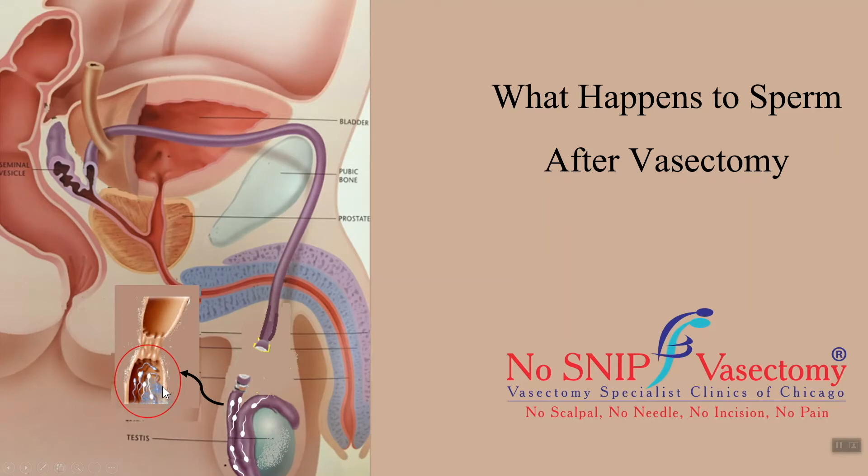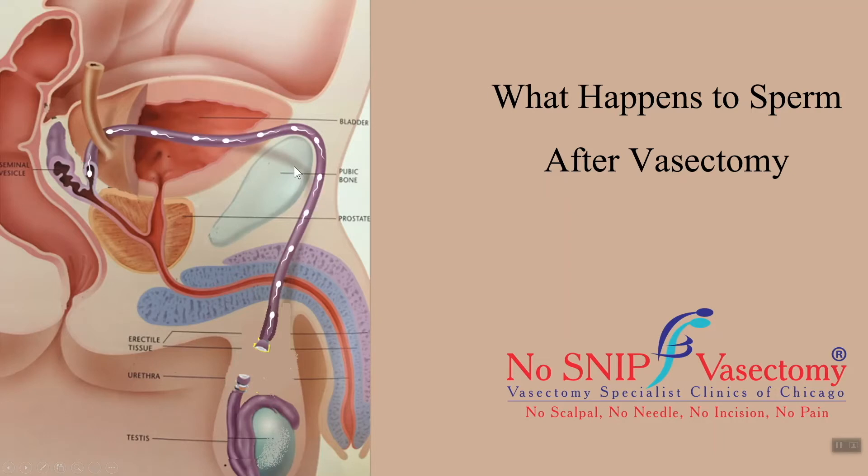The dead sperm are broken into small pieces and particles, which are then absorbed by the body. In this way, the old sperm are removed from the vas and new sperm are produced by the testes. This cycle continues for many years after the vasectomy. On the abdominal side of the vas deferens at the time of vasectomy, there are a lot of sperm that have already gone across before the procedure.